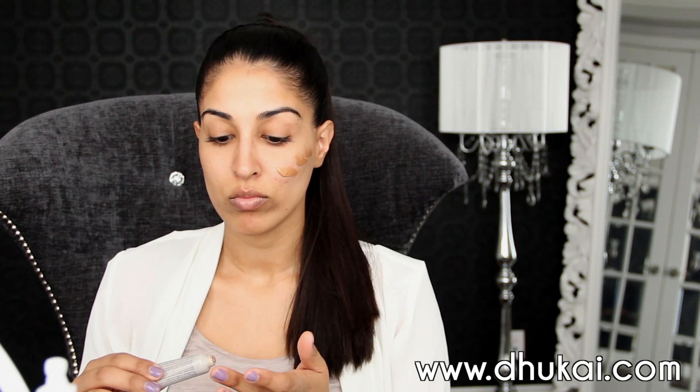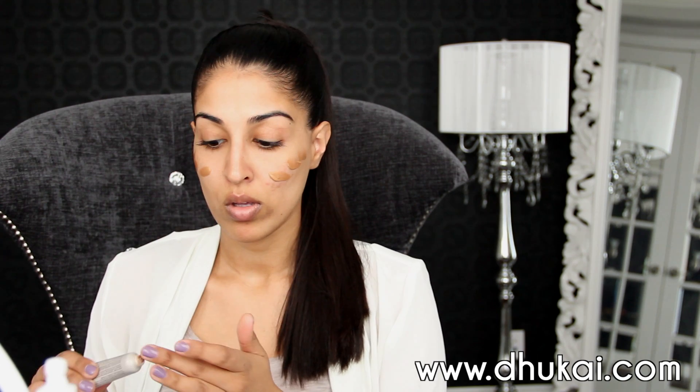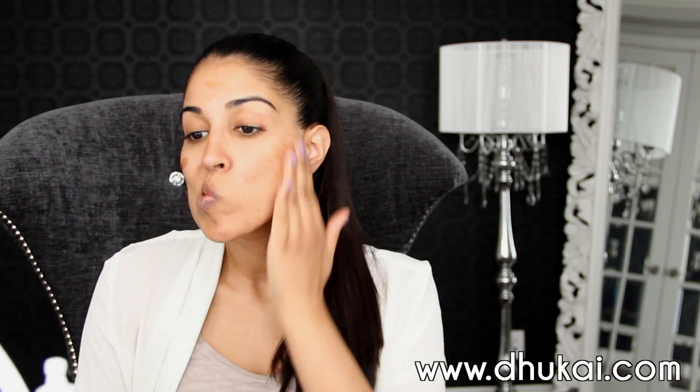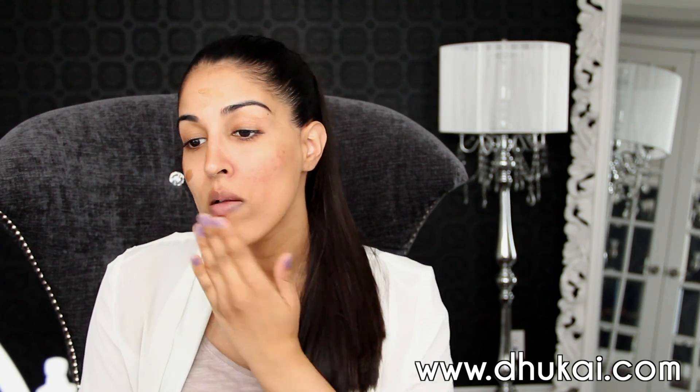For more information, check out my blog, theguy.com. Starting with my skin first, I'm going to prime it with this Laura Mercier primer. I know it seems really dark, but it gives you the most beautiful glow from within.